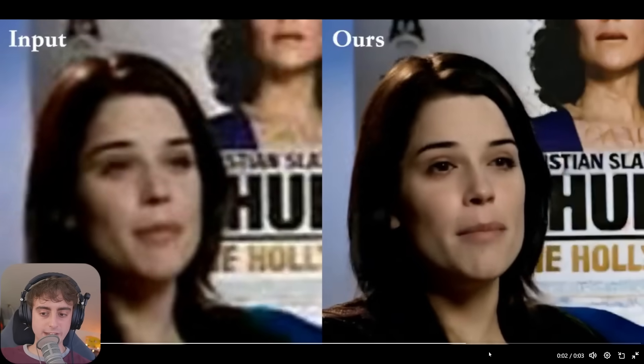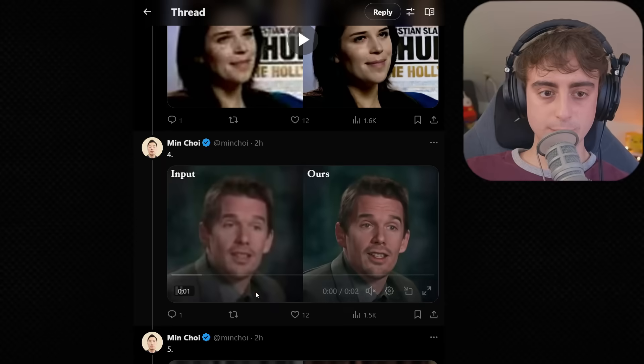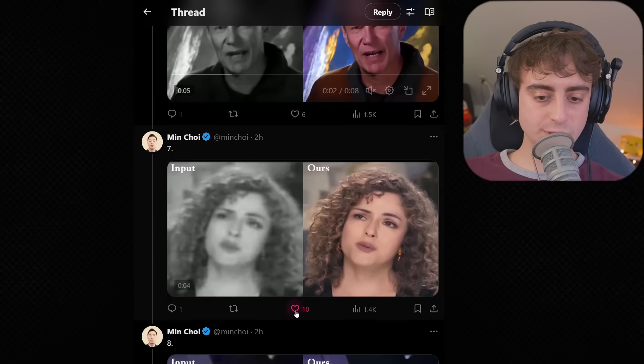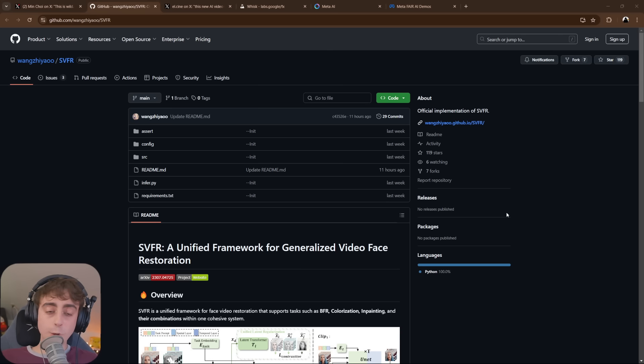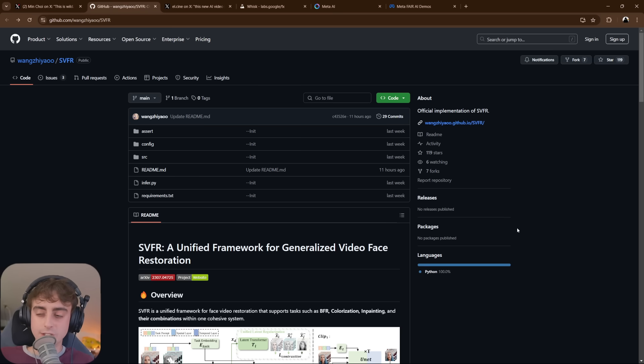Not much detail going on in the hair — it's very dark. Min Choi's got plenty of examples if you want to check out the original thread. This thing does a pretty great job. And for bonus points, this one is open source, which is great to see. This is one of those models I wouldn't be surprised to see on something like Pinocchio, which is a one-click installer for local AI.